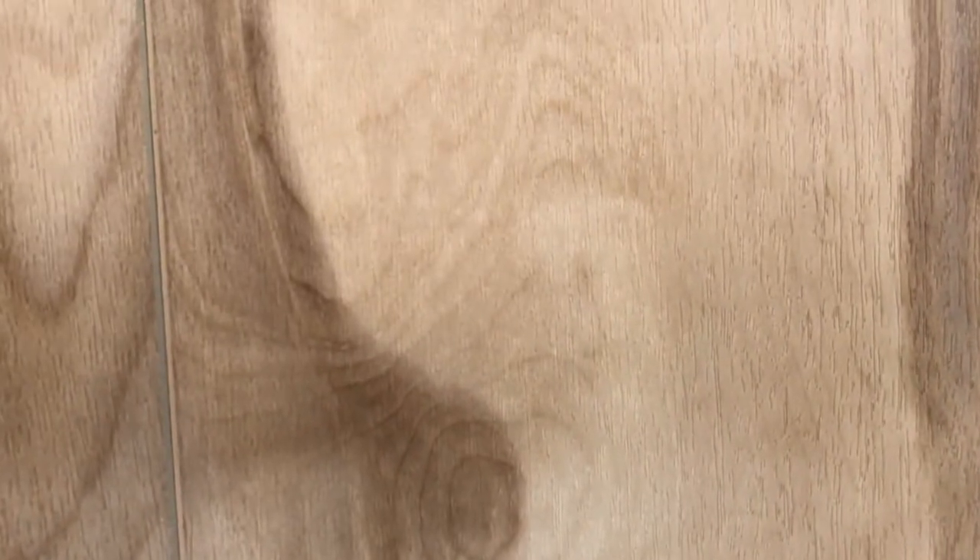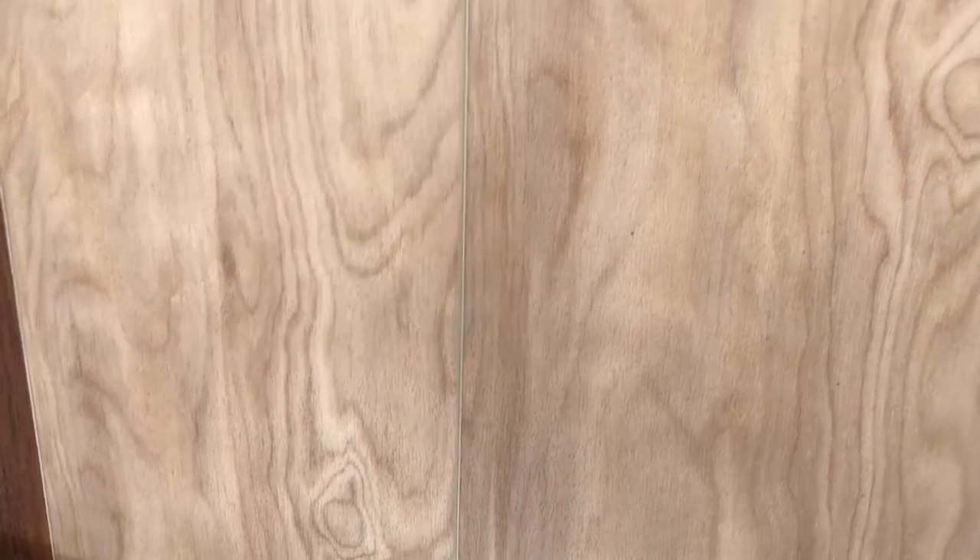It has a painted beveled edge which gives an enhanced look to each plank. It has very beautiful character, really does look like a true natural maple. It's in a matte finish and has a UV cure ceramic bead for extra protection against scratches.